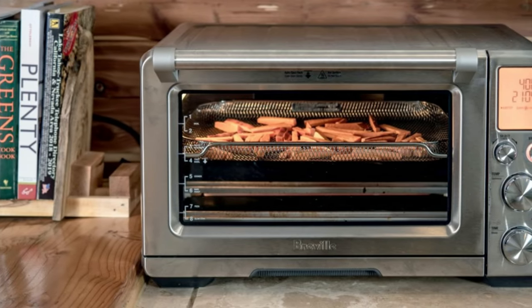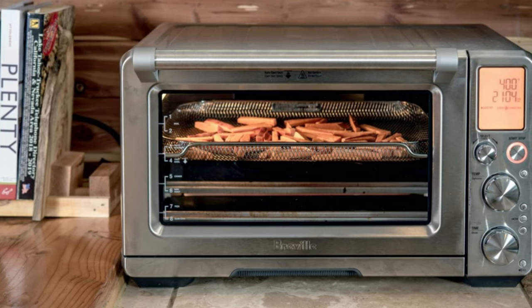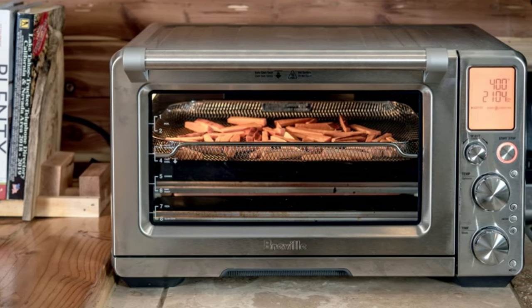While the included accessories come in handy, you'll have to find room to store them when you're not using them. Breville doesn't recommend placing them in the dishwasher, which can take a bit of work to clean.